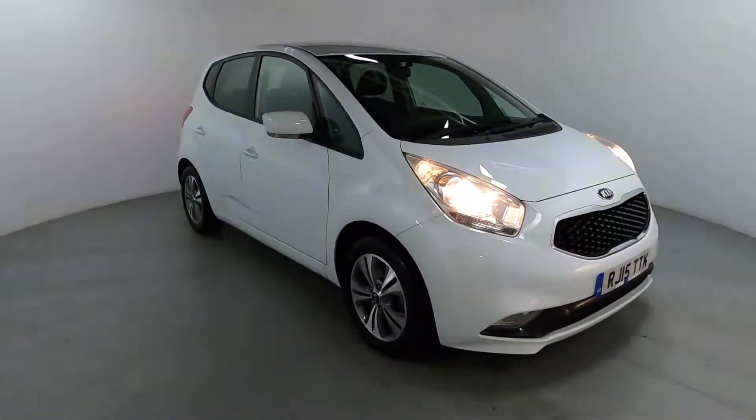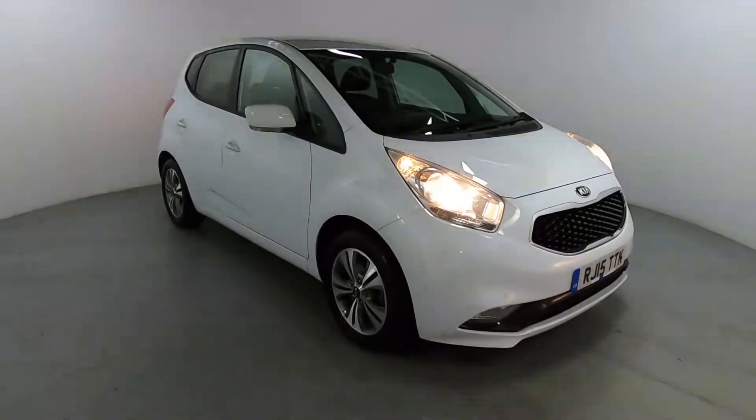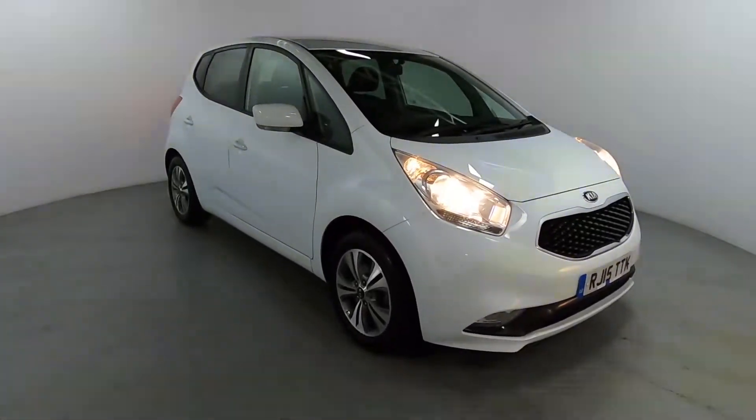Welcome to LMC. Today we're taking a look at this Kia Venga 3 ISG. It's got a 1.6 litre petrol engine with a manual gearbox and it's on 67,155 miles.